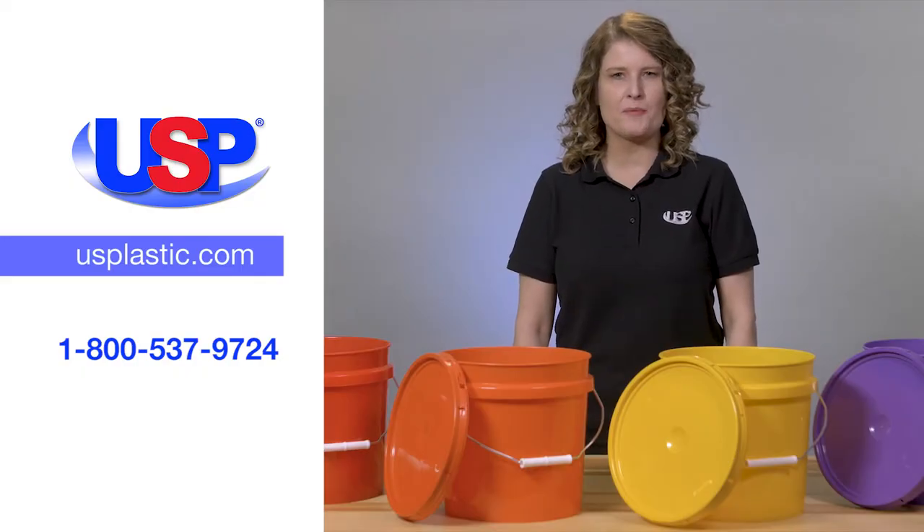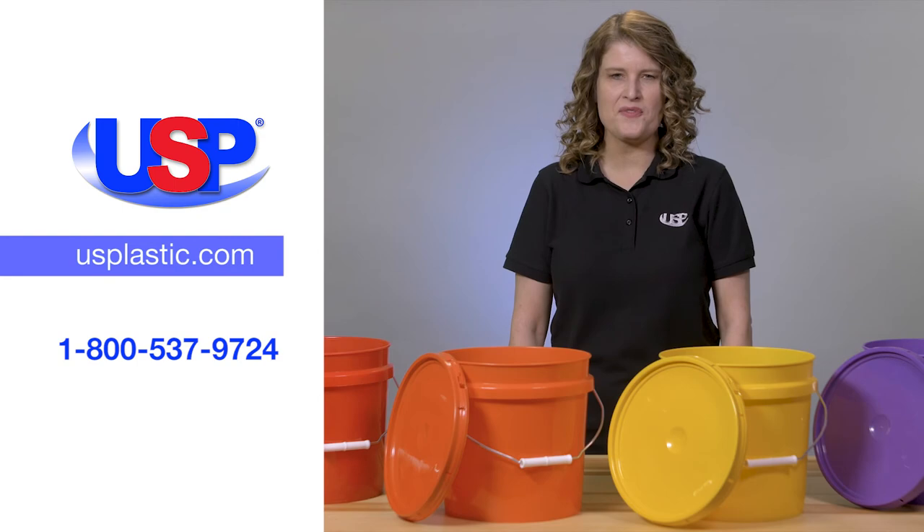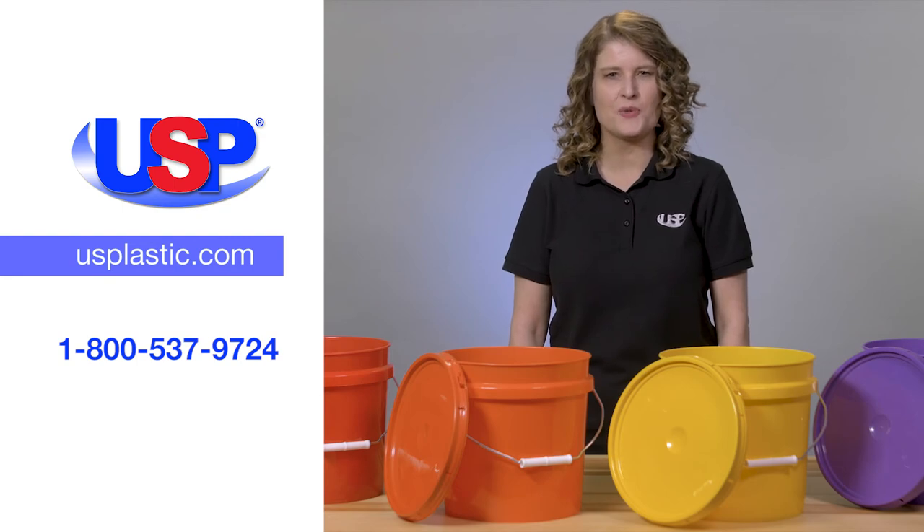For more information on these plastic buckets, as well as our many other containers, visit us online at usplastic.com or call us at 800-537-9724.